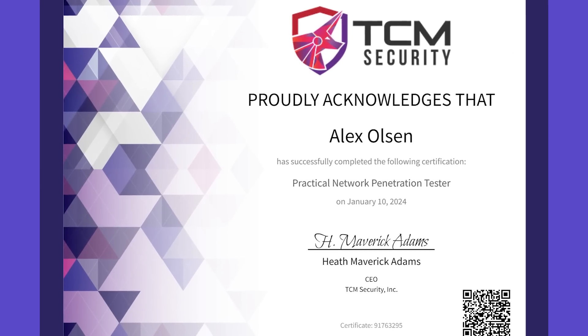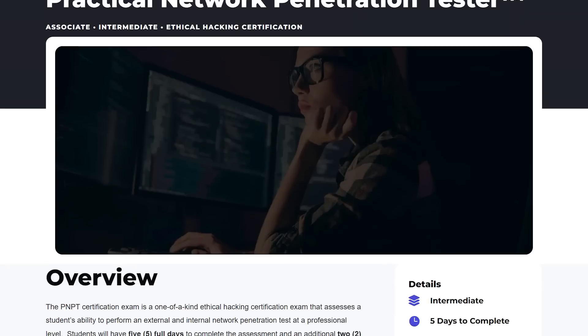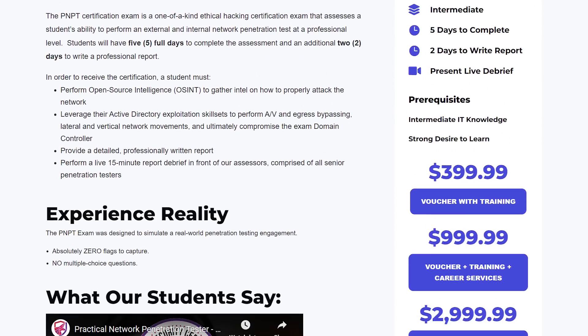I finally got around to clearing the PNPT exam and today I'm going to share with you my insights on how to study, prepare and pass the exam for yourself. We'll first take a brief look at what it's all about, the courses and the requirements, and then we'll take a look at the best ways I've found to approach studying and taking the exam itself, including some advice on your methodology and approach. I'll also give you a rundown on how my exam went towards the end, so if you're interested, definitely hang around for that.